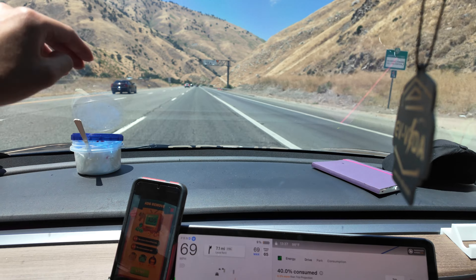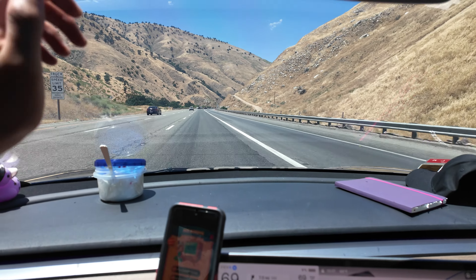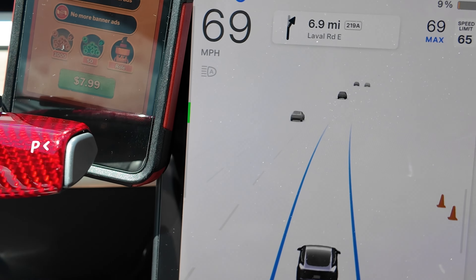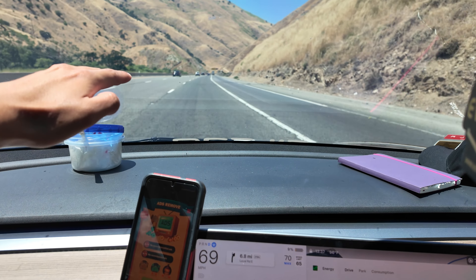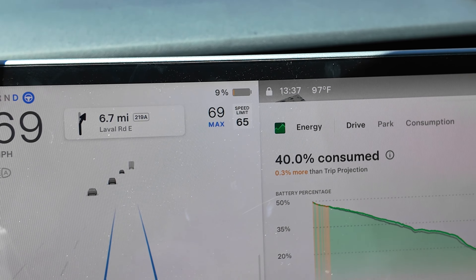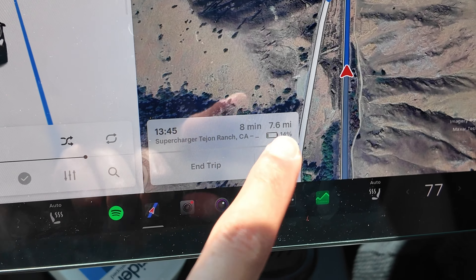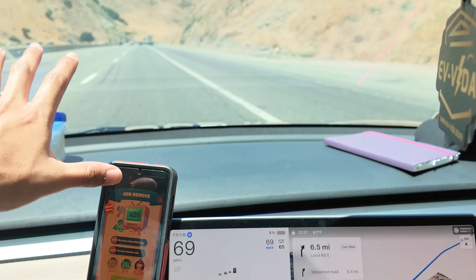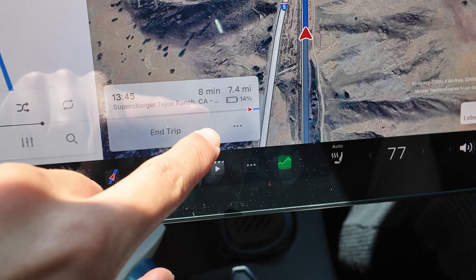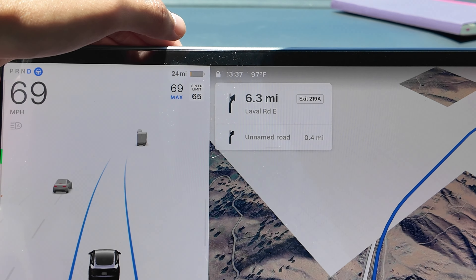It is all downhill from here — there's even a truck lane where trucks have to go 35. No one in front of us, so we're using regen braking all the way down. It's so regen-healthy! We're at 9 percent. We're exiting the Grapevine — that's what this whole mountain area is called — and we should be at the charger in 8 minutes, just 7.5 miles away with 24 miles left on the battery.